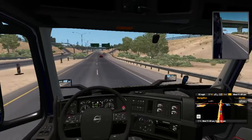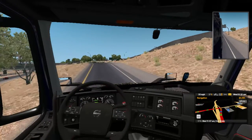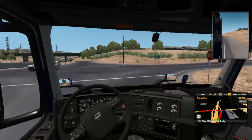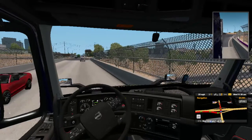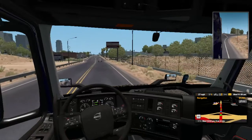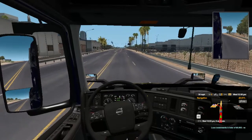I wonder what that square thing is over yonder. It seems like it has more power than the other Volvo, just a little bit. I'm trying to see what that square box does over there — I guess we'll find out later on the interstate.